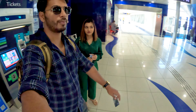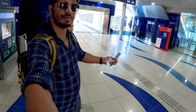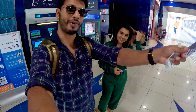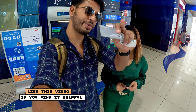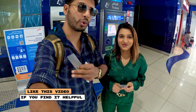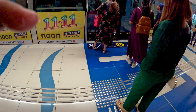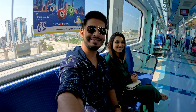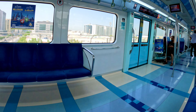This is the ticket counter and we have passed through there. Now we are at the platform — just like in Mumbai, you tap your card to enter and tap again to check out. The amount is deducted based on the total distance.